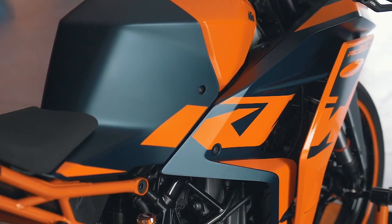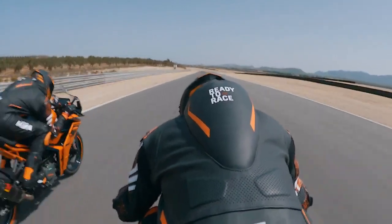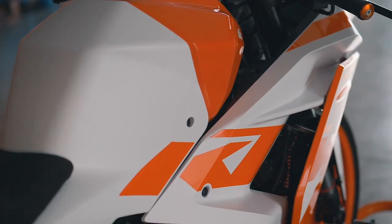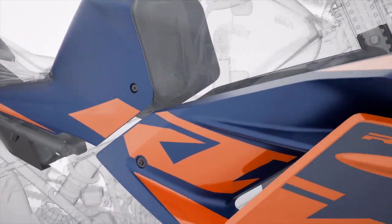Whilst mapping out the airflows around the motorcycle, we planned how we wanted air to enter the front and exit out the sides, and where we wanted cooling to take effect. By fine-tuning this process, we ensure the hot air from the radiator and engine is diverted away from the rider. So when riding in a hot or urban environment, this keeps the rider cool, feeling fresh and ready to race at all times.